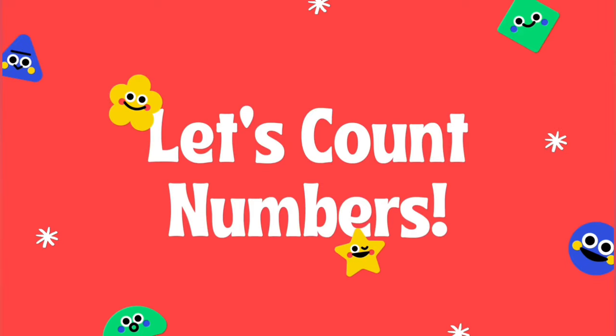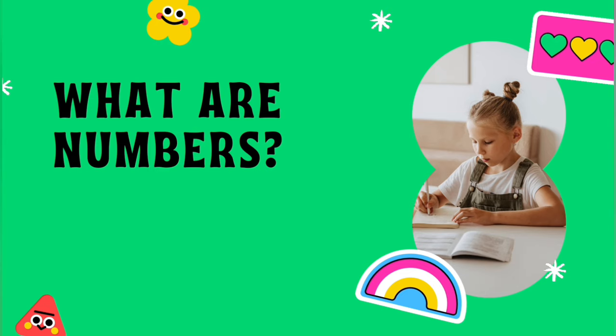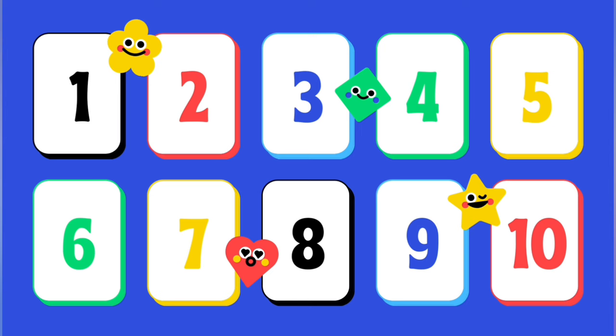Let's count numbers. Our lesson for today: What are numbers? Let's count.